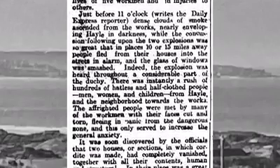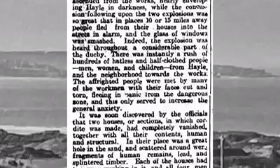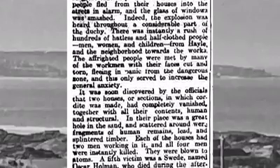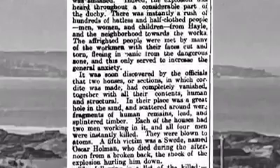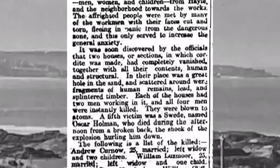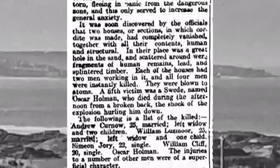'There was instantly a rush of hundreds of hatless and half-clothed men, women and children from Hale and the neighbourhood towards the works. The frightened people were met by many of the workers with their faces cut and torn, fleeing in panic from the dangerous zone, and this only served to increase the general anxiety. It was soon discovered by the officials that two houses or sections in which cordite was made had completely vanished together with all their contents, human and structural. In their place was a great hole in the sand and scattered around were fragments of human remains, lead and splintered timber. Each of the houses had two men working in it and all four men were instantly killed. They were blown to atoms.'